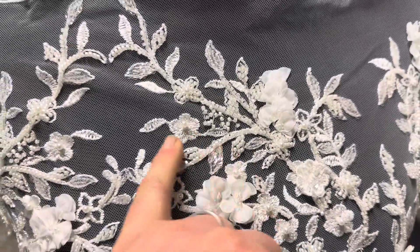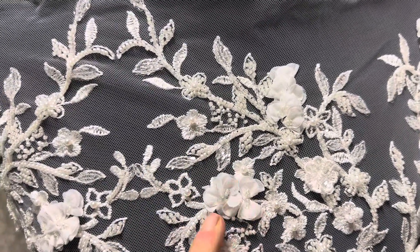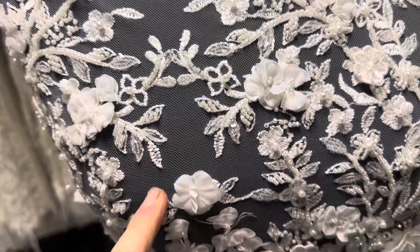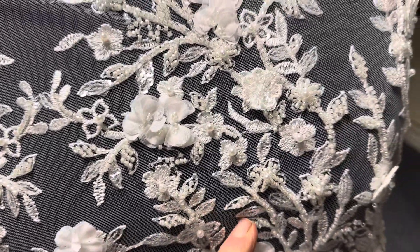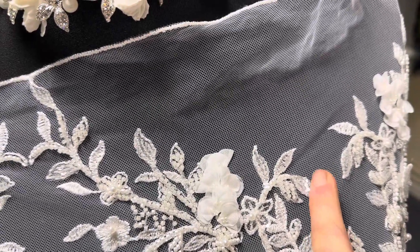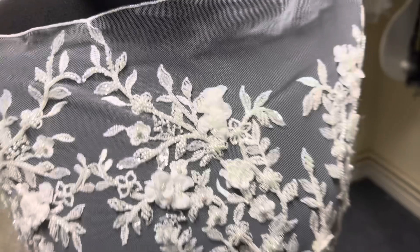It's been beautifully embroidered and then embellished with three-dimensional flowers with pearlescent beads and a variety of other shapes of beads and sequins that just glitter and offer it a little bit of sparkle.